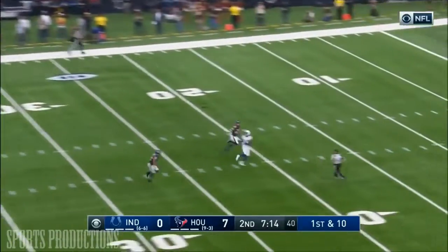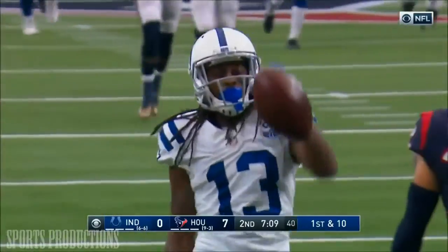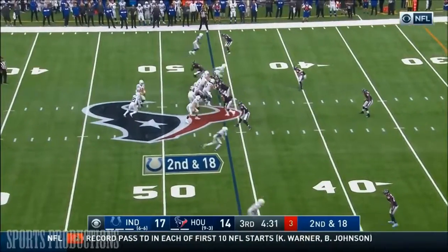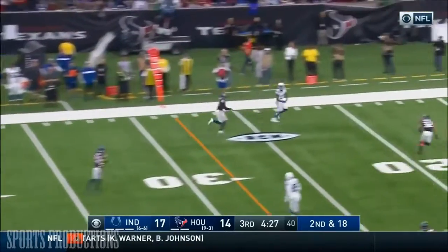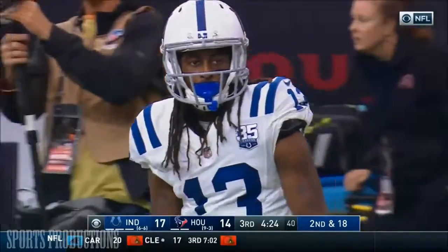First and ten. Luck going deep and he's got him — he's got Hilton. Brought down by Reed inside the ten. What a catch by T.Y. Hilton. They need the 28. Oh, and he's got his receiver — that is Hilton once again. Continues to torch the secondary.